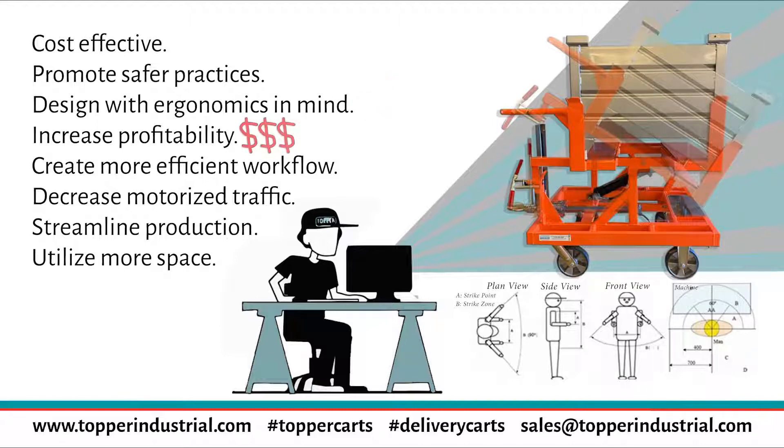Increase profitability. When you reevaluate all the benefits, cart delivery is creating more efficient, effective, and reliable workflow. By being able to plan, you are able to save on equipment and processes.